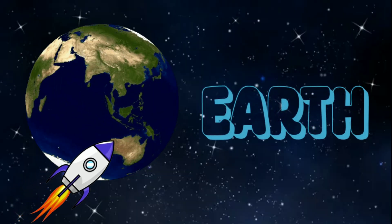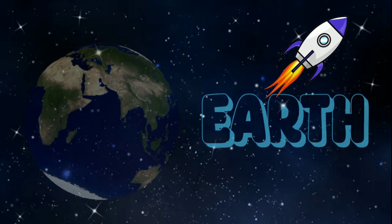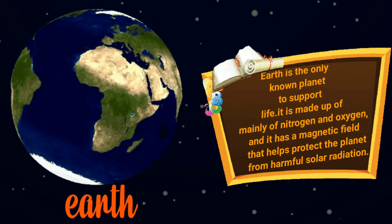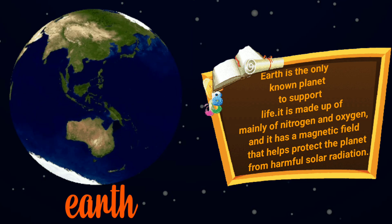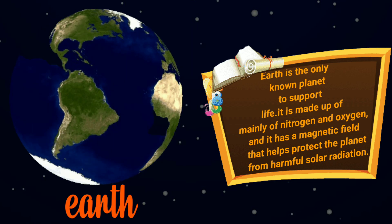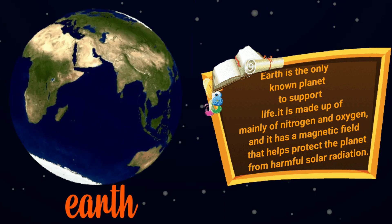The third planet is Earth. Earth is the only known planet to support life. It is made up mainly of nitrogen and oxygen, and it has a magnetic field that helps protect the planet from harmful solar radiation.